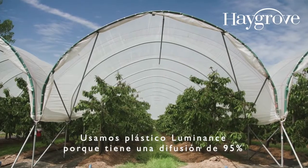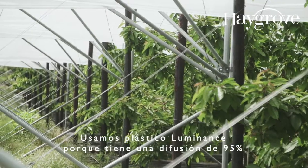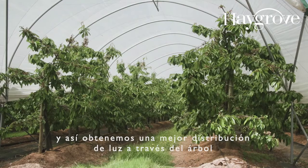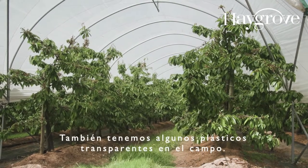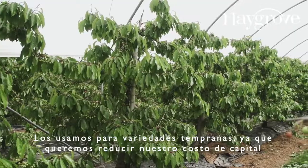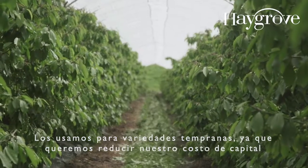We're using luminance plastic because it's 95% diffusing and so we can have better light distribution through the tree. We also have some clear plastic on the farm, which we're using for earlier varieties to reduce our capital costs.